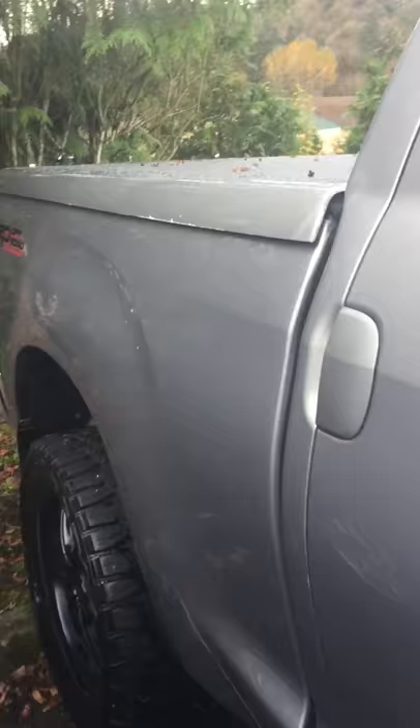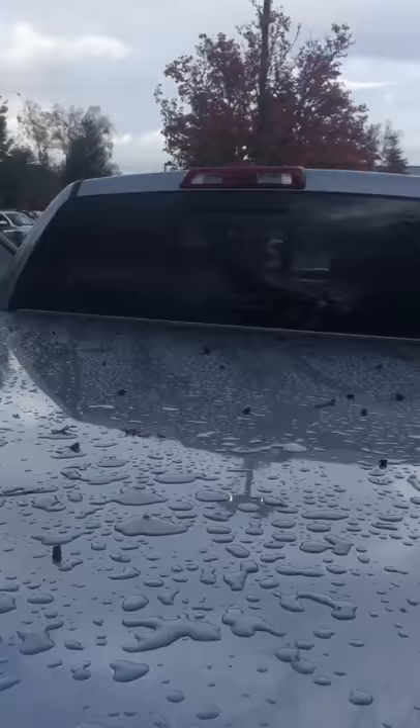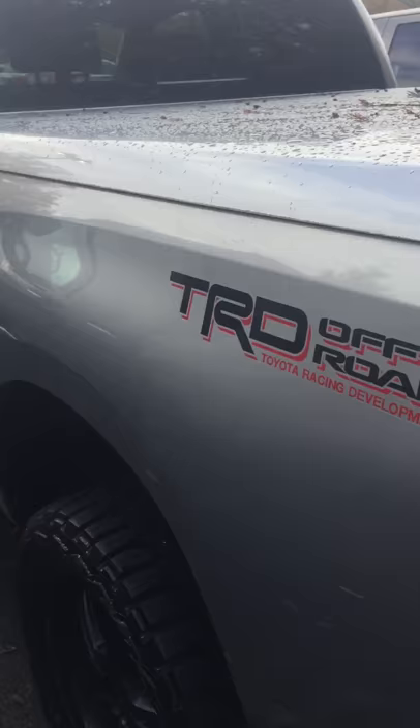It has the hard tonneau cover, trailer hitch, black wheels, and the rear window. This thing is nice — I don't see a single dent on this thing.